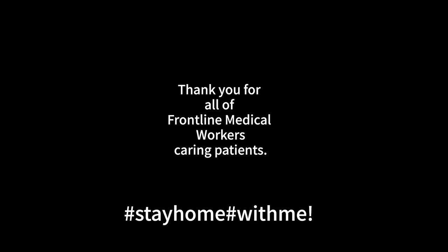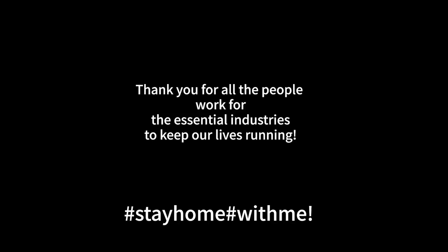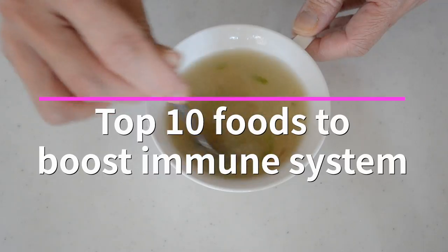Hi friends! Welcome to Kitchen Princess Bamboo, Japanese everyday food.